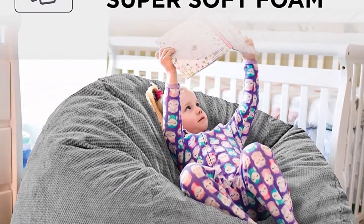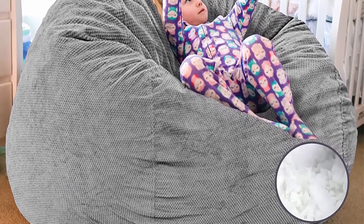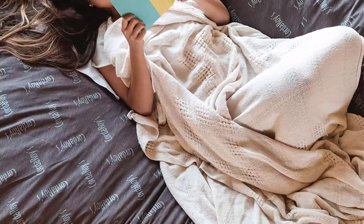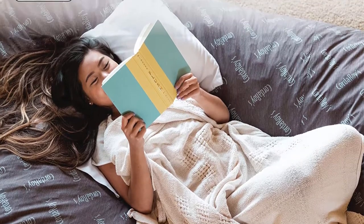Soft, washable cover — plush microfiber cover is soft to touch with a durable woven backing. Washer and dryer safe for your convenience. Extra long zipper for easy removal.